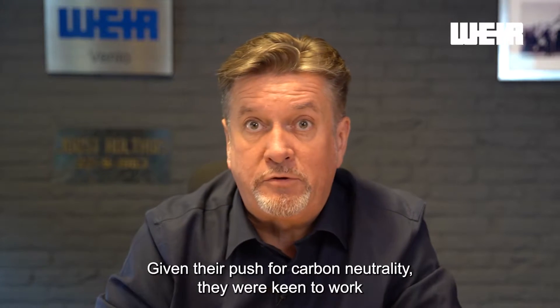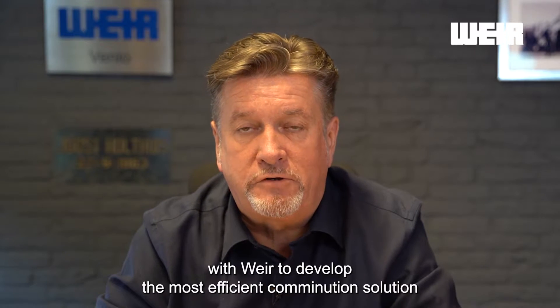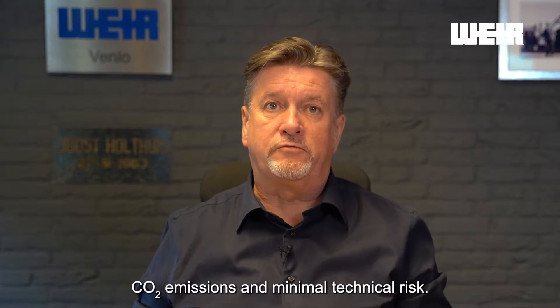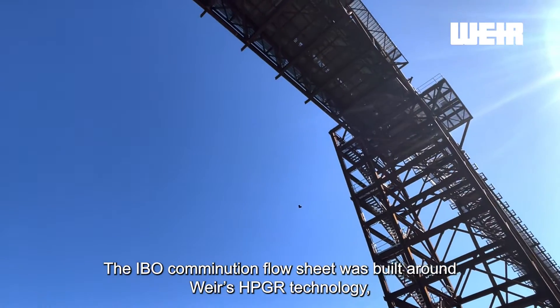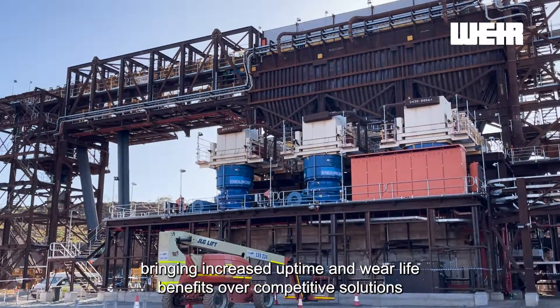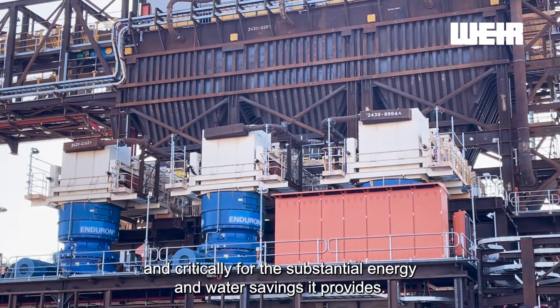Given their push for carbon neutrality, they were keen to work with WEA to develop the most efficient comminution solution for IronBridge in terms of total cost of ownership, CO2 emissions and minimal technical risk. The IronBridge comminution flow sheet was built around WEA's HPGI technology, bringing increased uptime and well-life benefits over competitive solutions, and critically for the substantial energy and water savings it provides.